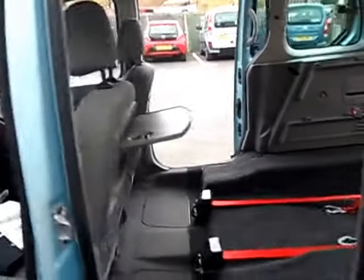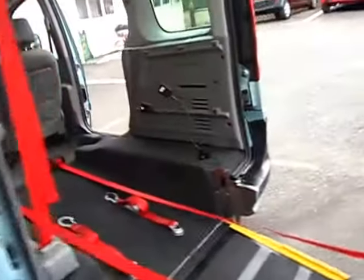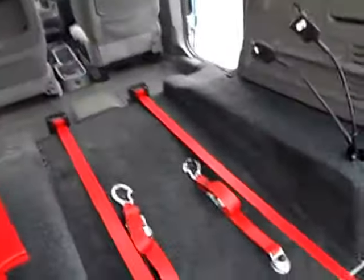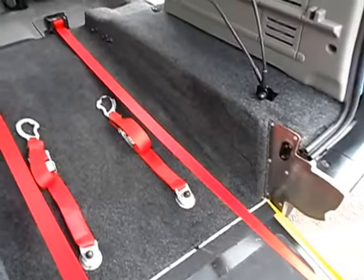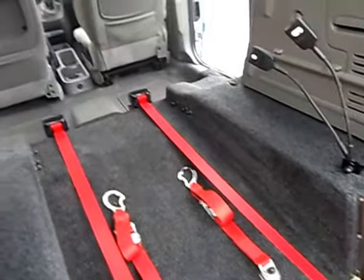It's been converted by ONH Converters, a long-established converter. Here we've got the lowered floor and the ramp — it's a bi-fold so it doesn't get in the way.